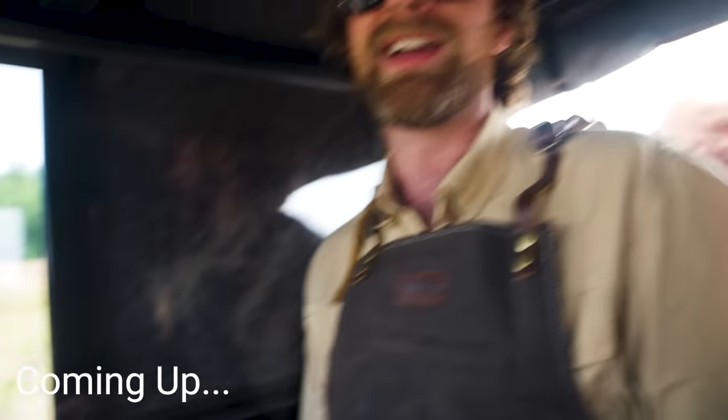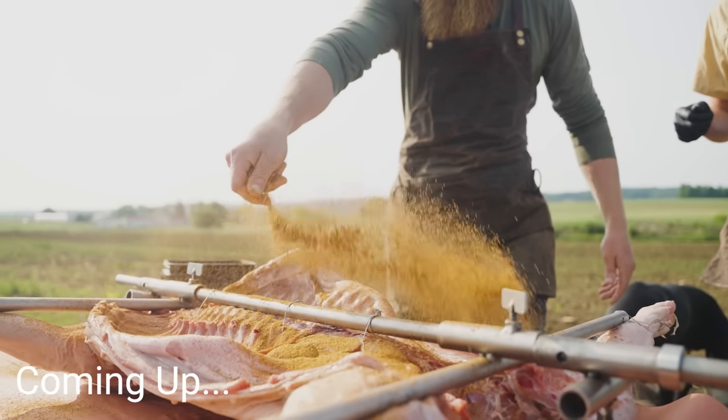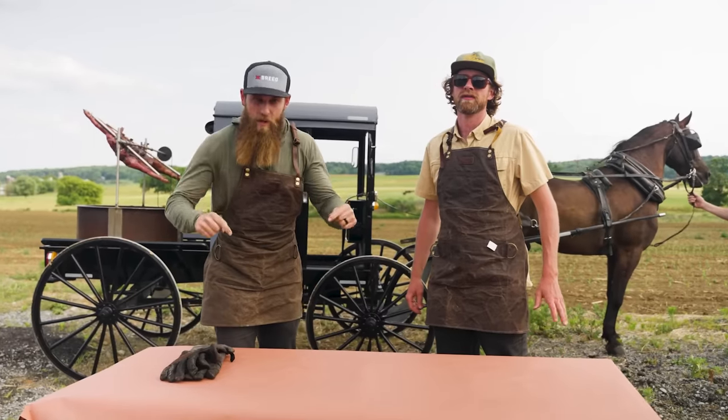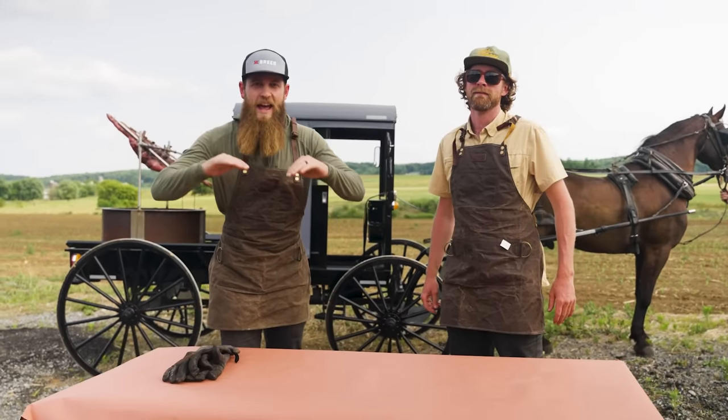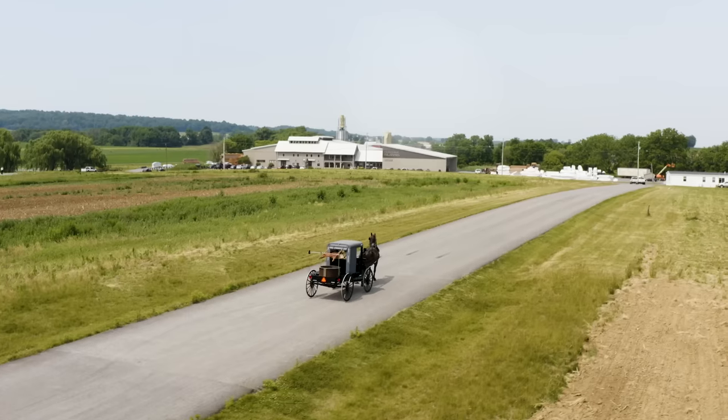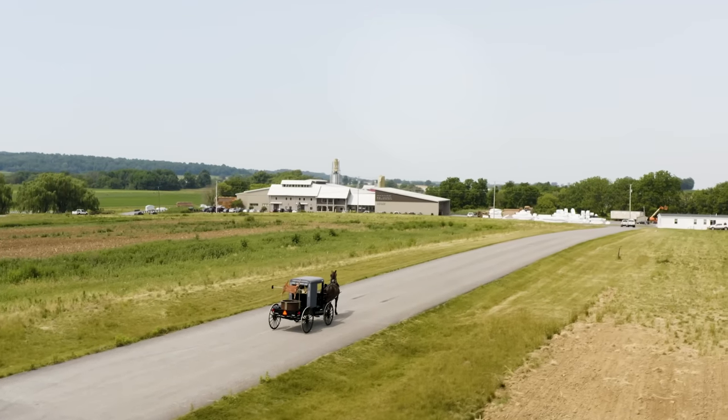This is hilarious. Have you ever even been in a buggy? Hey guys, I'm John. This is Drew with Brio. We're doing something that's never been done ever before. We're cooking an entire pig on a rotisserie — a buggy rotisserie. This is a Lancaster County special. You're not going to want to miss this one.